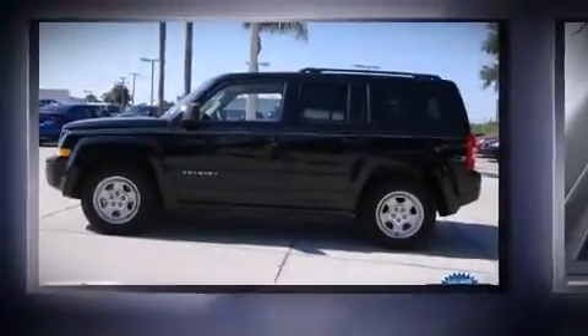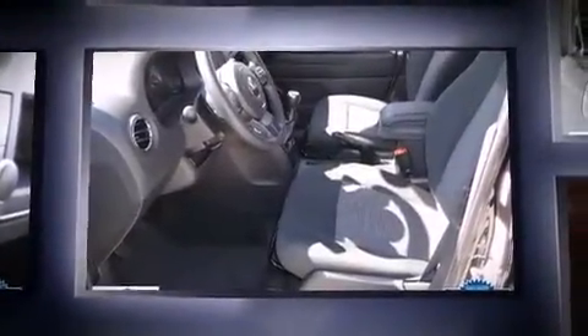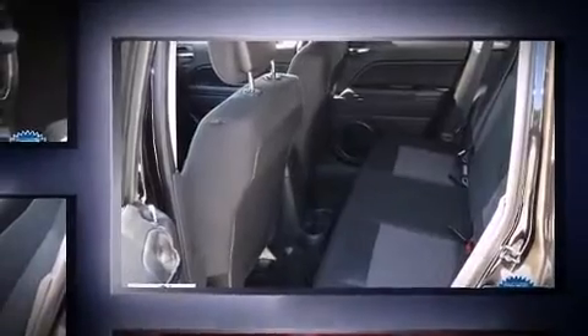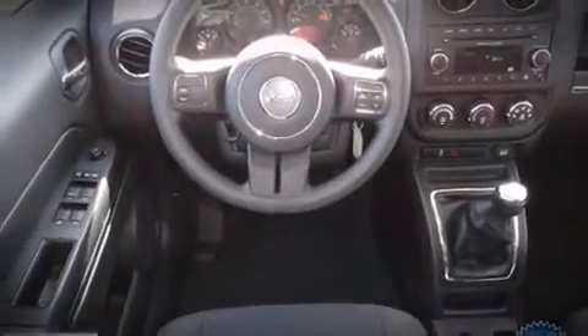Load your family into the 2014 Jeep Patriot with fewer than a thousand miles on the odometer. This four-door sport utility vehicle prioritizes comfort, safety, and convenience. It features a standard transmission, front-wheel drive, and a two-liter four-cylinder engine.